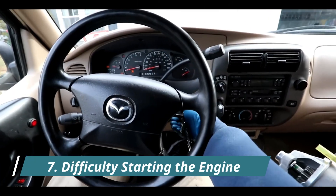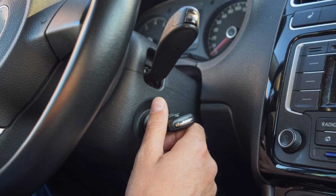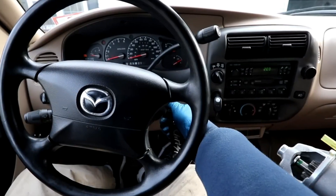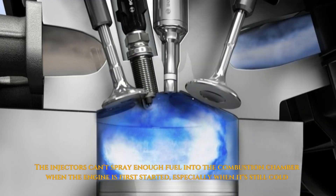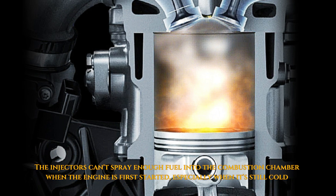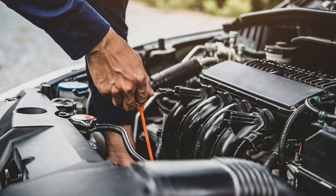7. Difficulty Starting the Engine, Especially in the Morning. The engine takes longer or requires several cranks before finally starting. This happens because the injectors aren't able to spray enough fuel into the combustion chamber during initial startup, especially when the engine is cold.